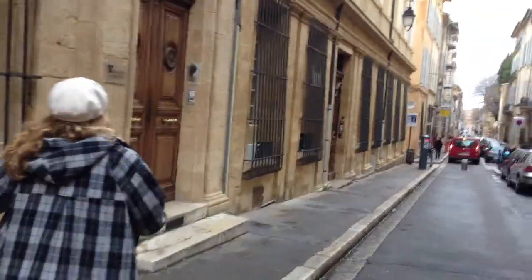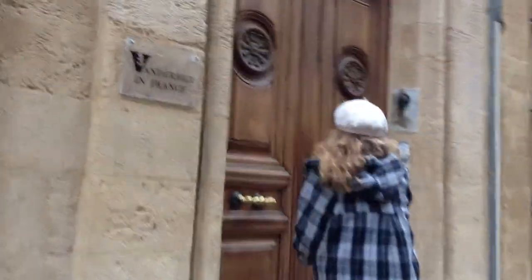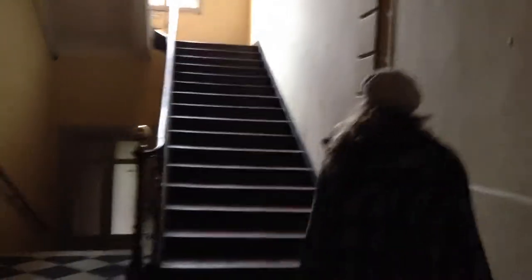It's kind of dark here, but this is the foyer of our apartment. Unfortunately, we live all the way up at the top, but it's not that bad.